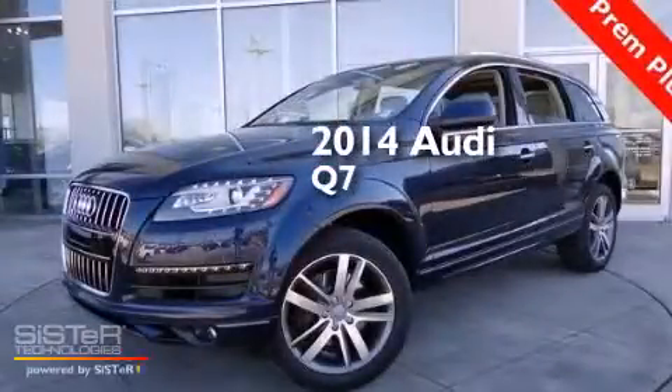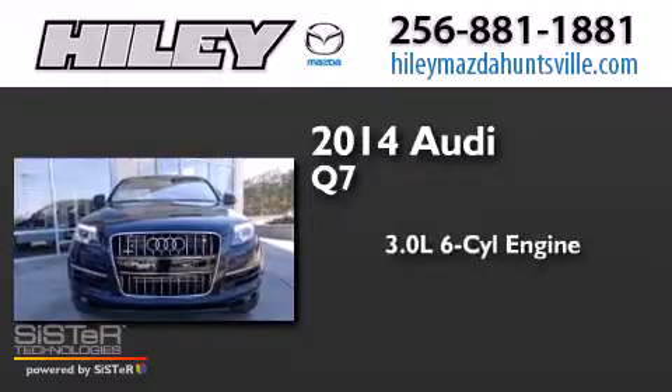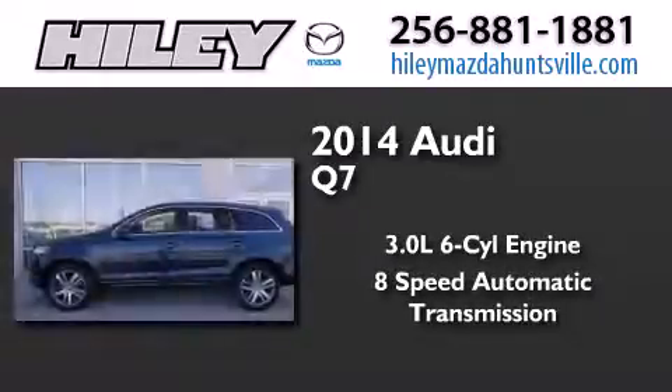This is a brand new 2014 Audi Q7. It features a 3.0 liter 6-cylinder engine, an 8-speed automatic transmission, and all-wheel drive.